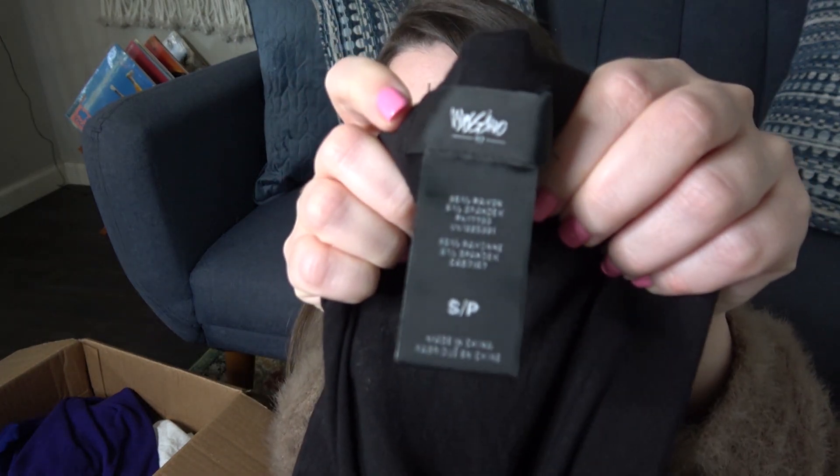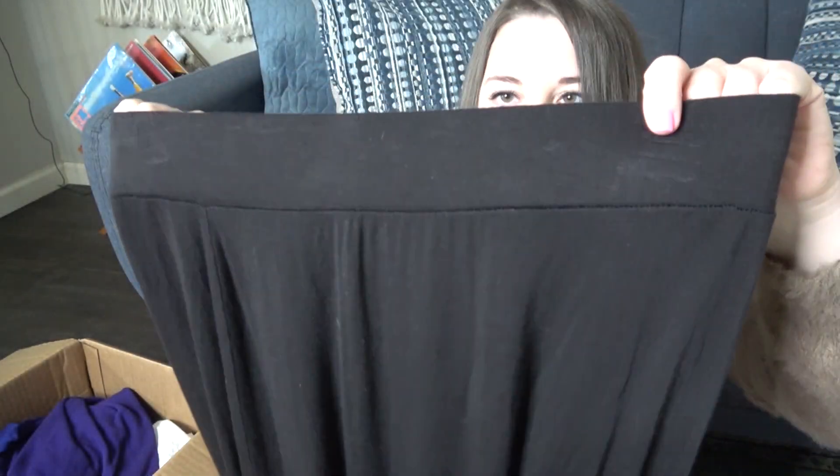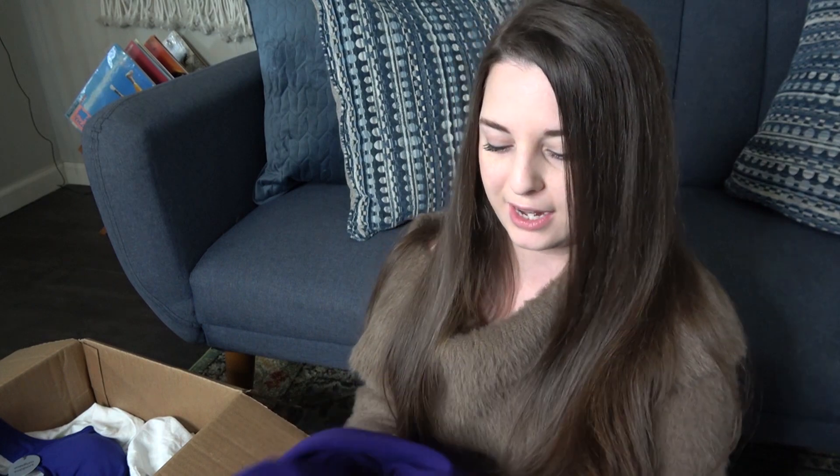This is a Mossimo, which is Target, size small. It's just a black elastic waist long maxi skirt. I'm going to use the word 'modest' in the title. That one's probably closer to $15. If it doesn't end up selling, I may just bring it to Plato's — we'll see about that one.